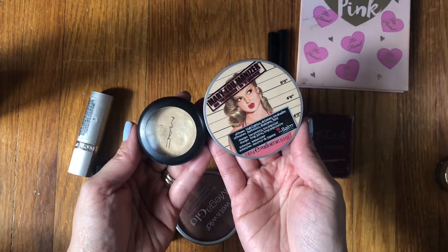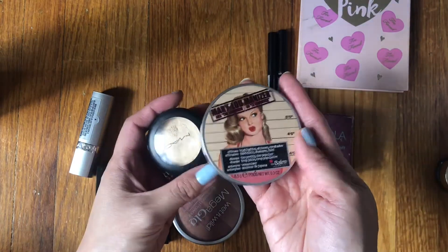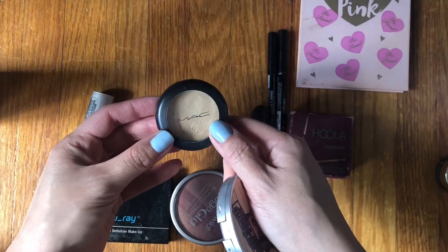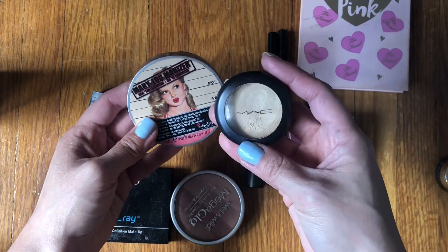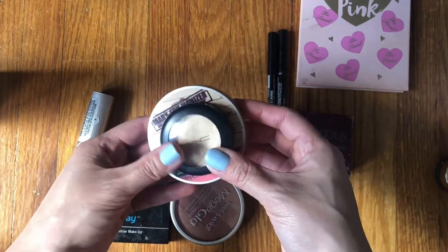I usually keep the same highlighters in for two months because I don't have a lot of them. I used both pretty evenly — it just depends on the mood. The Mary Luminizer and the MAC Pearl highlighters — one's powder, one's cream. I'm going to keep these in for another month.